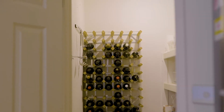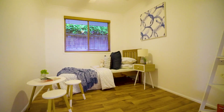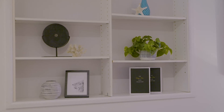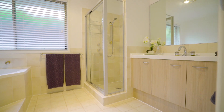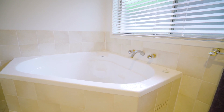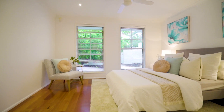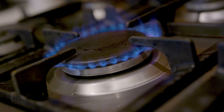Throughout the home there are four well-positioned bedrooms, plus a fifth bedroom or office conversion as part of the garage. All bedrooms have built-ins and are serviced by an immaculate family bathroom. The master comes complete with its very own walk-in robe and private ensuite.